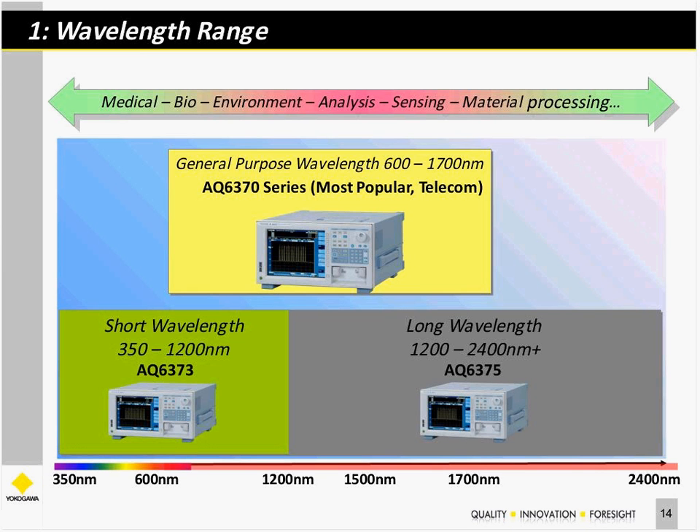I'd like to cover a few sample applications for our OSAs. We offer the 6370 series, the most popular general purpose OSA with a wavelength range from 600 to 1700 nanometers. In addition, as mentioned in the timeline, we've added a long wavelength OSA and a short wavelength OSA covering the visible region as well.